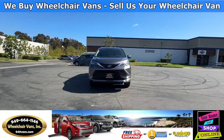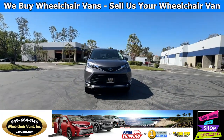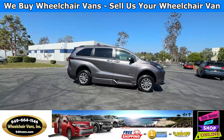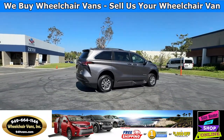For more information, please visit our website, 949vans.com. All of our vehicles will go through a 240-point inspection. We check out the engine, transmission, brakes, and tires. We also service the fluids and, of course, service the wheelchair ramp.